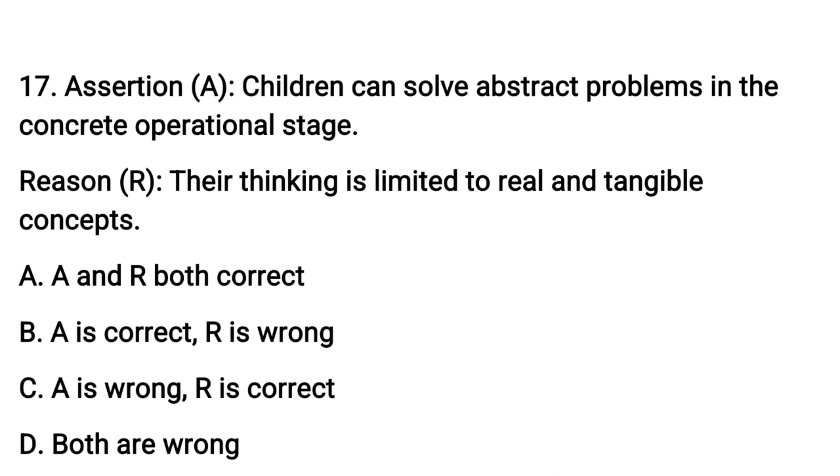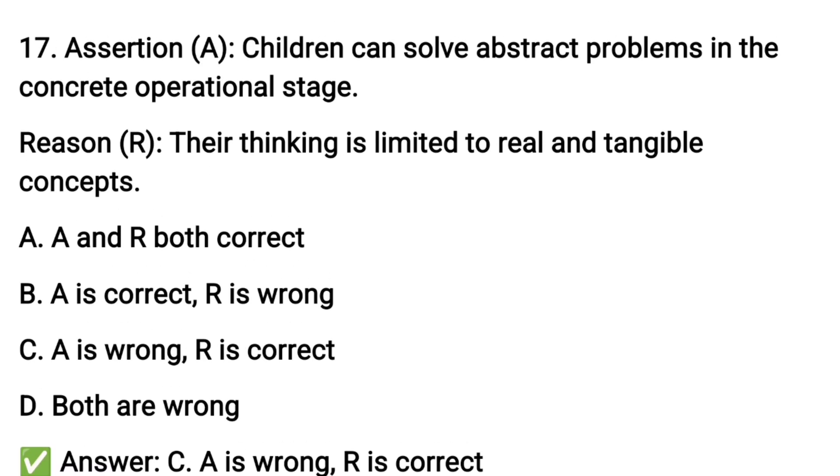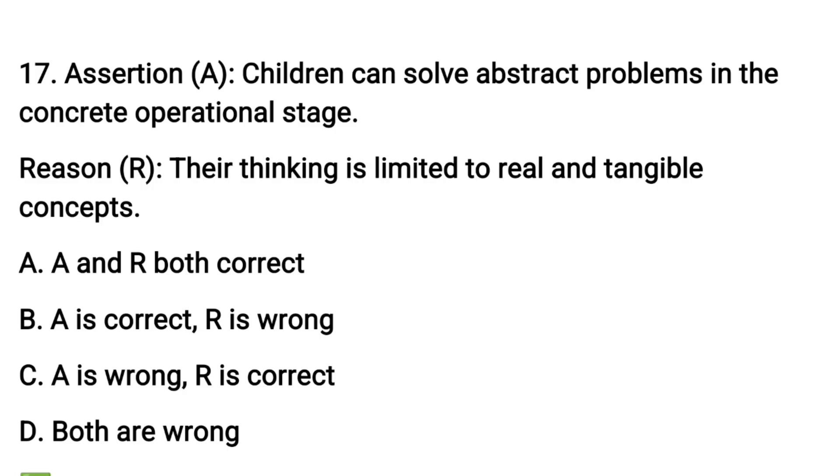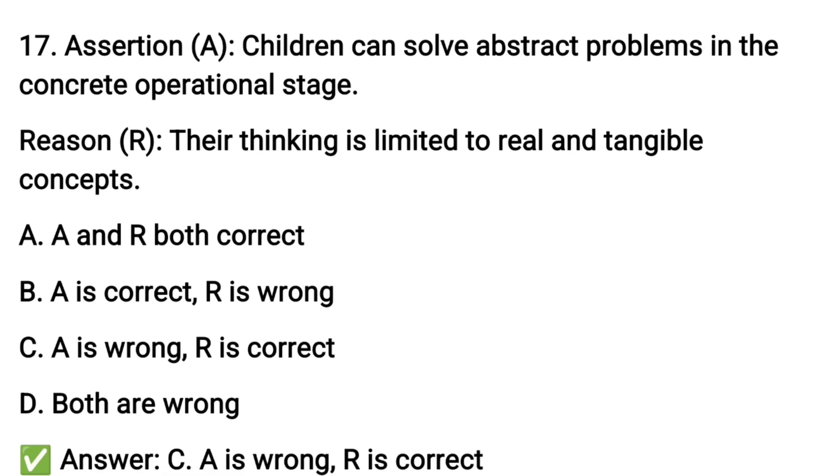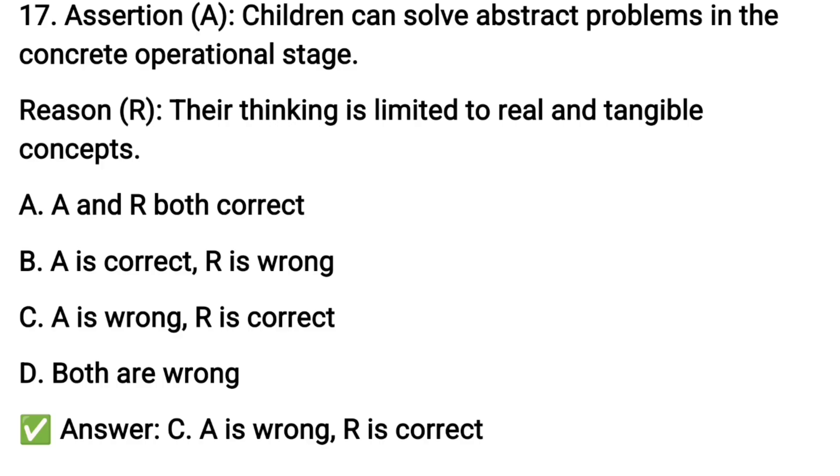Next question number seventeen: assertion — children can solve abstract problems in the concrete operational stage, which is the third stage. The reason is that their thinking is limited to real and tangible concepts. The assertion is false; the reason is actually true.